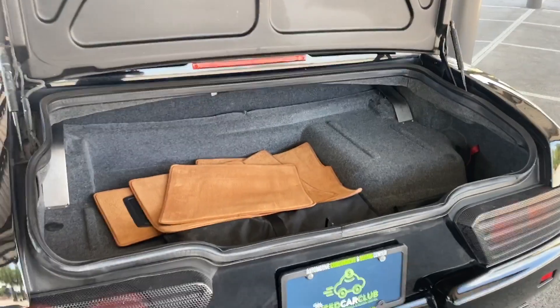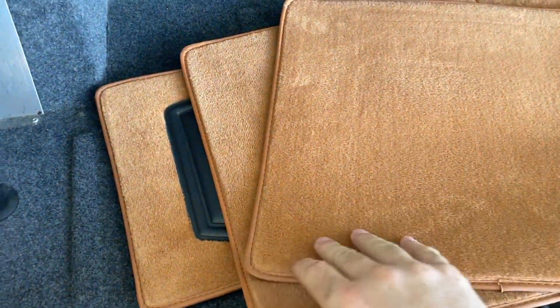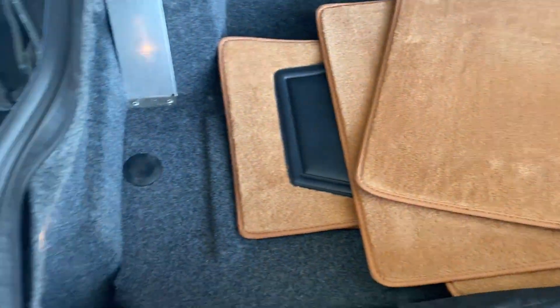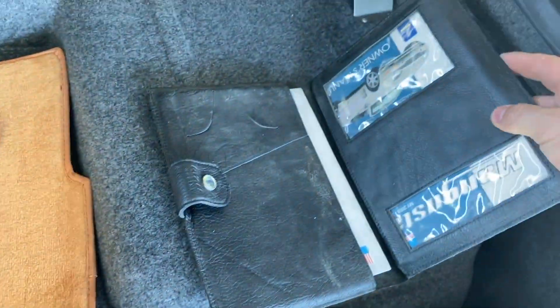The trunk pops from the inside. As you can see, brand new mats here — NOS, never used. You've got tools, you've got your books. Everything's here.